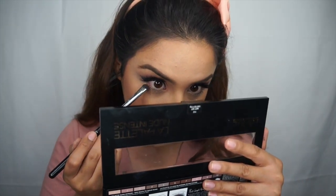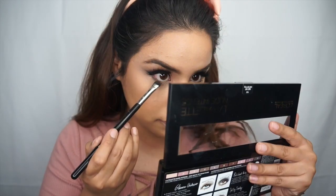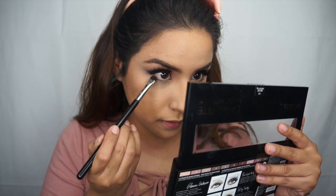Now that I have the lashes on, I'm moving on to the bottom lash line — I'm going to smoke it out a bit. I'm taking that same dark purple shade and applying it to the outer corners of my lower lash line. Then using my Wide Shader E59 brush I'm getting into a mixture of the transition shade and the purple shade to smoke out my lower lash line.